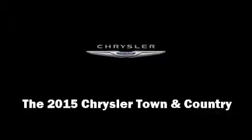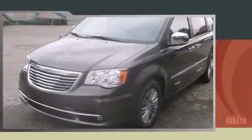Climb inside the 2015 Chrysler Town & Country. Smooth gear shifts are achieved thanks to the refined 6-cylinder engine. And for added security, Dynamic Stability Control supplements the drivetrain.